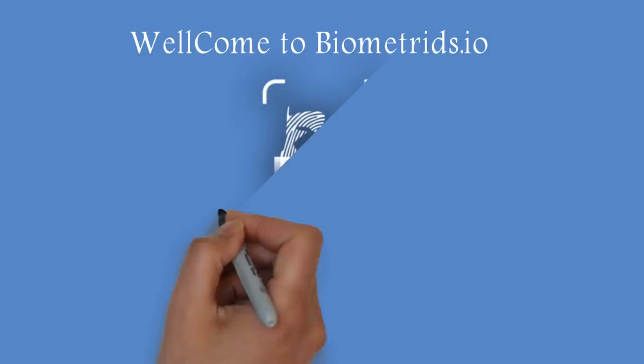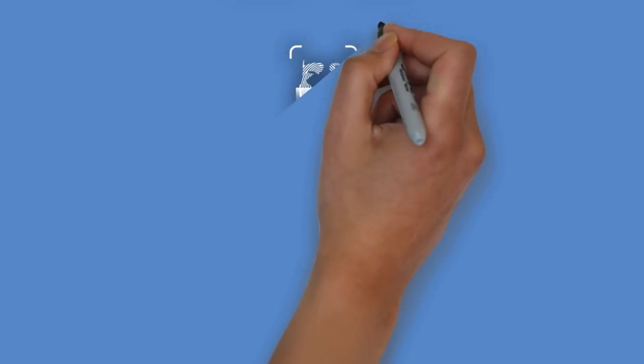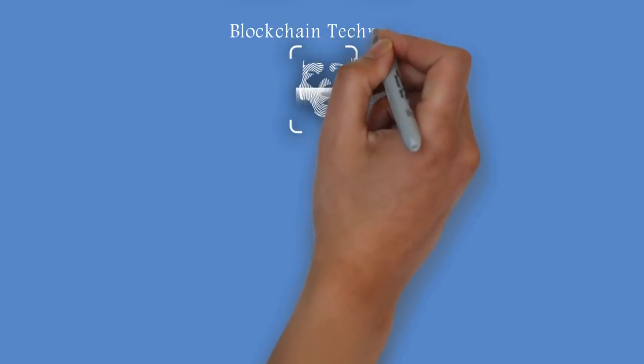Welcome to Biometrids.io. What is Biometrids.io? Using blockchain technology, Biometrids is poised at providing a solution to identity and identification problems in all facets of life.